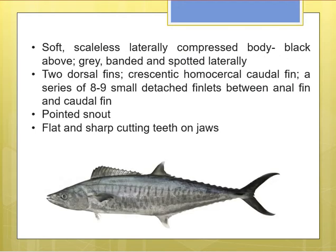Now for some morphological features: it has a soft, scaleless, laterally compressed body which is black above and gray-banded or spotted laterally. So it is black on top, but on the lateral side it is somewhat gray with either spots or bands.